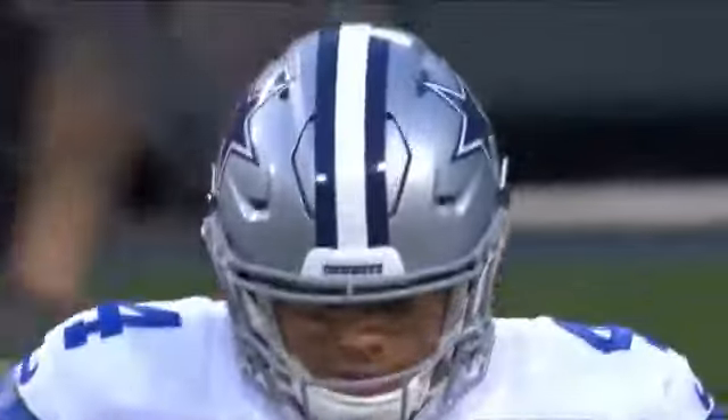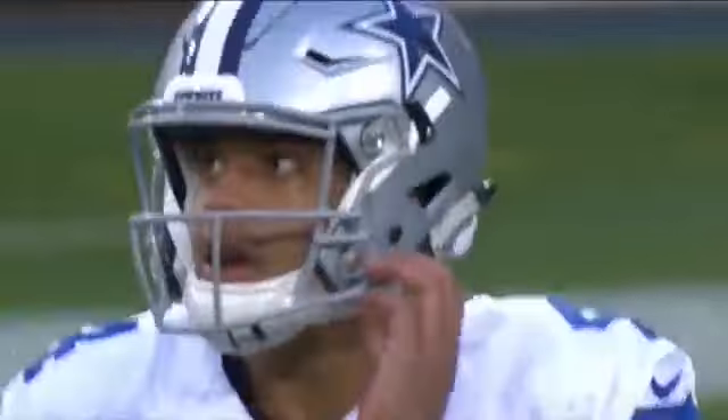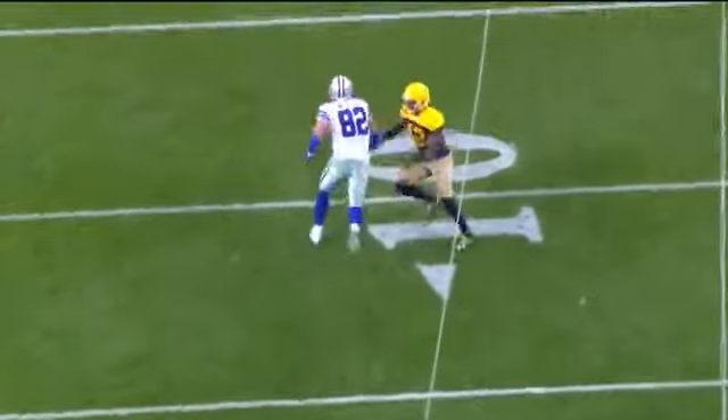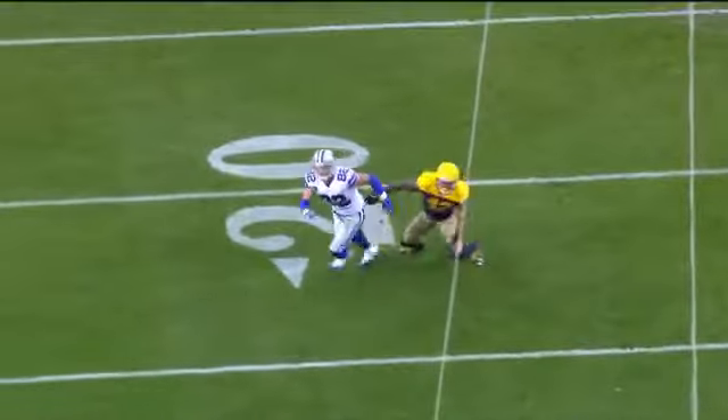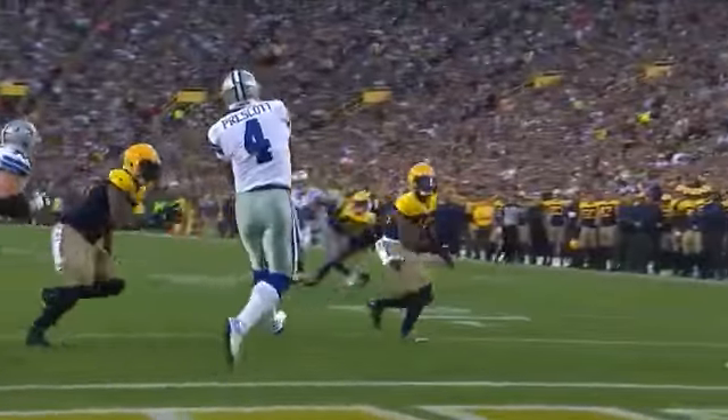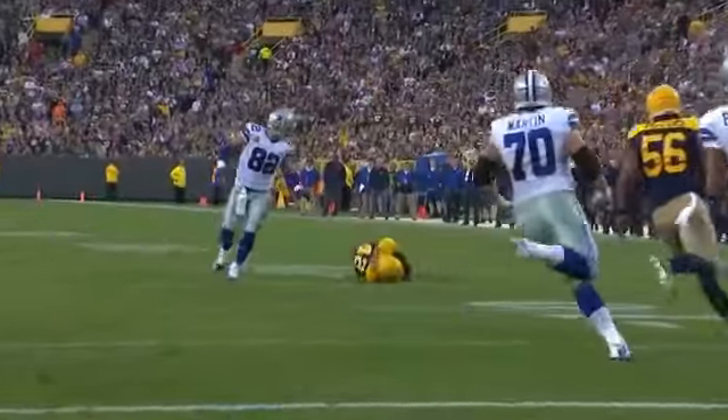That's the first career interception thrown by Dak Prescott, and it comes deep inside his own territory, putting the Packers back in business. Good coverage by Morgan Burnett on tight end Jason Witten.